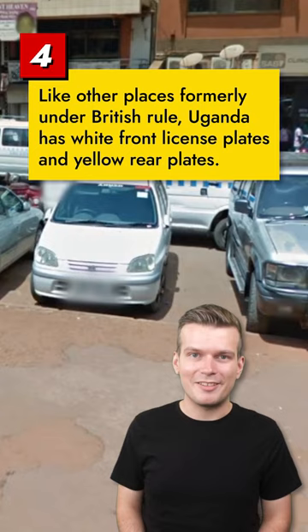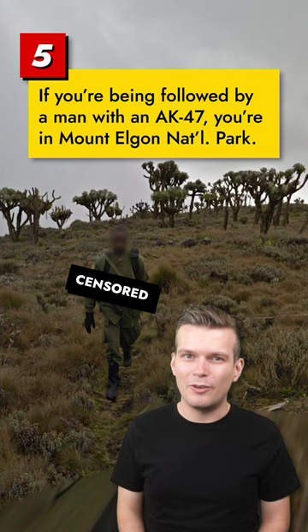Don't be alarmed if you're being pursued on foot by a man with an AK-47. This just means you're hiking up Mount Elgon.